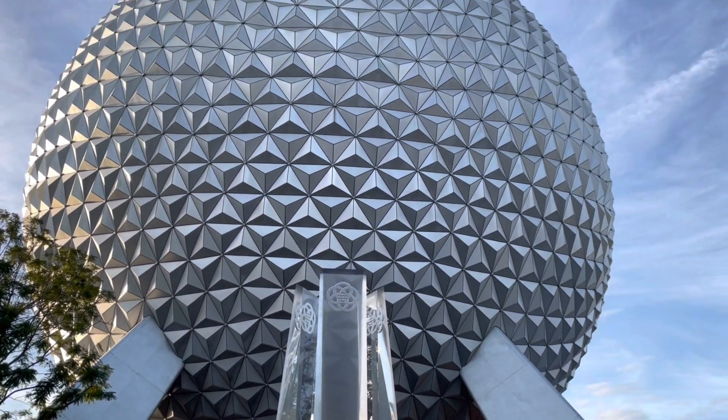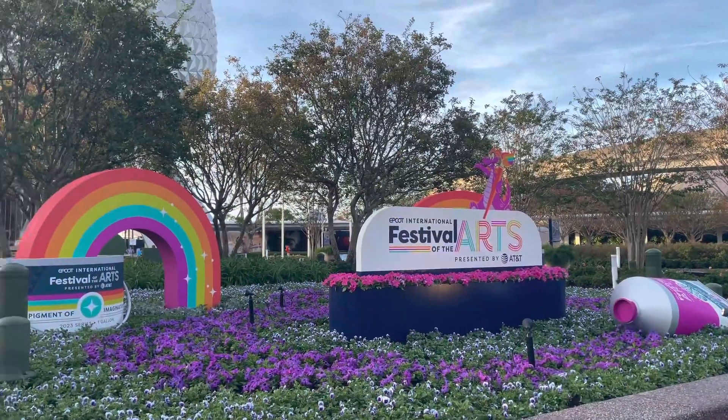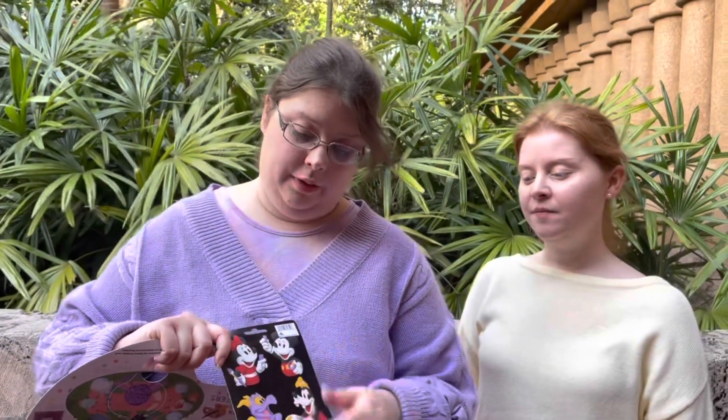Hey guys, welcome back to our channel. This is Heather, and today we are going to be showing you around World Showcase as we look for Figments during the International Festival of the Arts. We are doing the Festival of the Arts scavenger hunt and we've already found one in Mexico and Norway. They gave us a little prize — you can either get a Mickey Mini, Goofy, or Figment. I wanted Figment and I was afraid they'd fall out, so we got ours early. So we're now hunting down all the paintings with Figment in them.